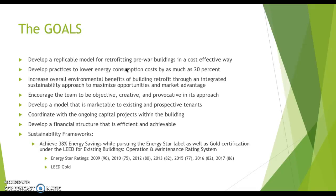The main goals were: to develop a replicable model for retrofitting pre-war buildings; develop practices to lower energy consumption by up to 20% — they actually hit 38% for the Empire State Building after the retrofit; increase overall environmental benefits; and encourage the team to be creative and proactive in its approach. They also aimed to develop a model that is marketable to existing and prospective tenants.